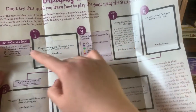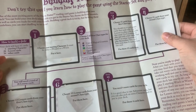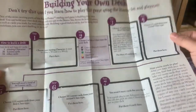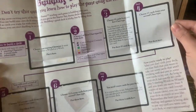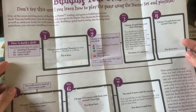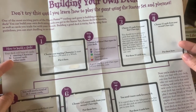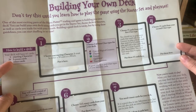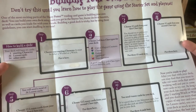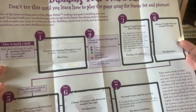The pamphlet explains how to build a deck: your deck will have 61 cards — one starting character, 26 lessons, and 34 other cards. That's really good advice for beginners. Some people use fewer than 26 lessons; I think that's a high number but not unreasonable. Most of my decks have anywhere from 20 to 22 lessons — some have less, because I'm a rebel living on the edge.